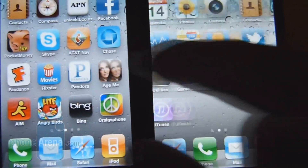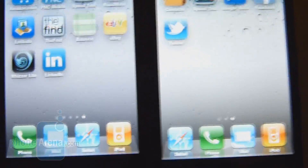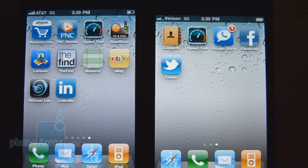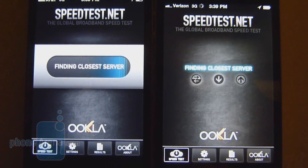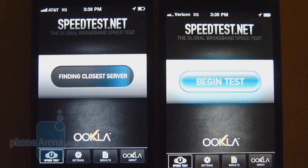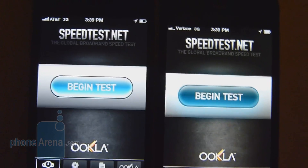The calling quality test shows that, yet again, the Verizon iPhone 4 still offers better calling quality — it just doesn't have that much static in the background, which is clearly evident on the AT&T version.